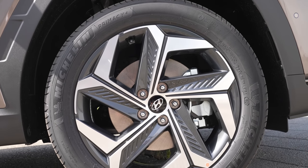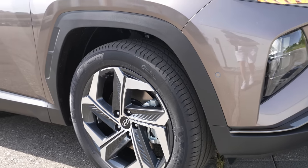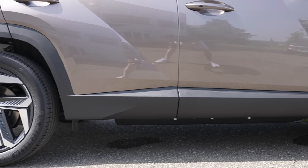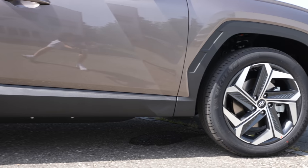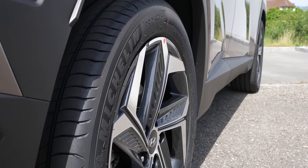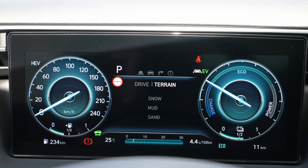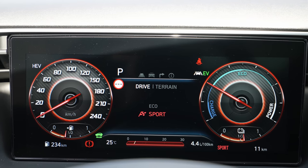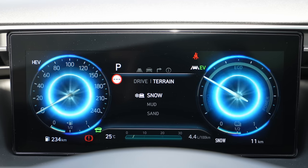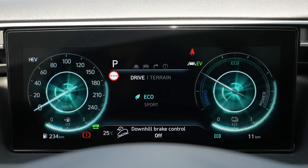It comes with 19-inch rims that look really good. The front suspension is independent MacPherson coil spring with anti-roll bar; the rear is a multi-link coil spring with anti-roll bar, also independent and electronically adjustable. The car is four-wheel drive and comes with the new HTRAC system from Hyundai, allowing you to change different driving modes including terrain and off-road modes.